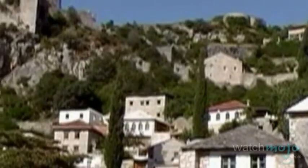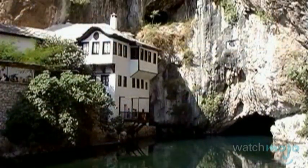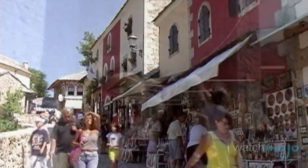Found on the Buna River, Vrelobune is a combination of natural and architectural elements that combine to make a popular tourist spot. The Blagaj Tekke, for example, is nestled against the cliffs and the water.